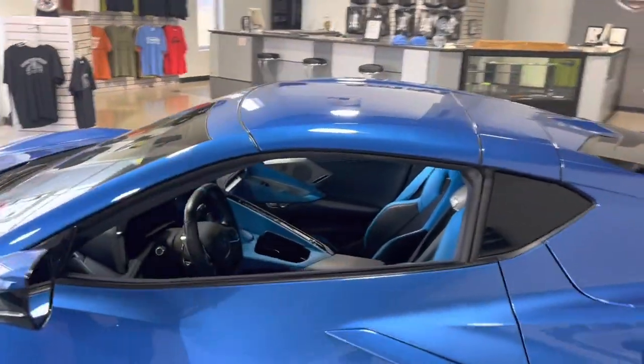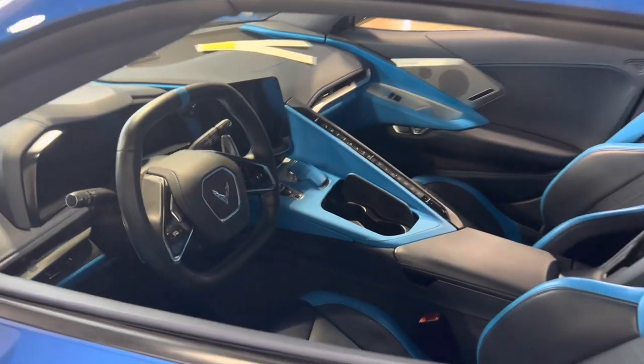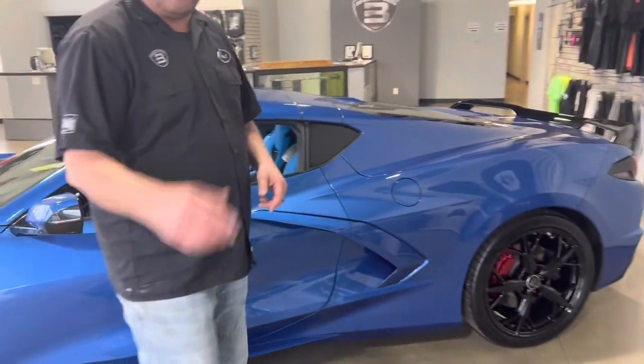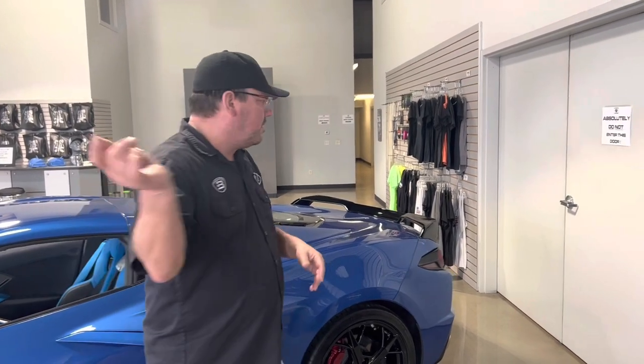This car is awesome. I like these new Corvettes a lot better than the old ones — they are so exotic looking. They're a sweet setup, but let's walk out here. We're going to go in the shop, check out the dyno cell. We're going to take a quick lap around and see what we're working on today, and then we'll get this wrapped up. Follow me.